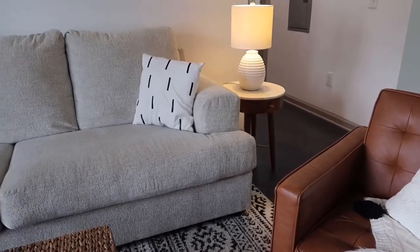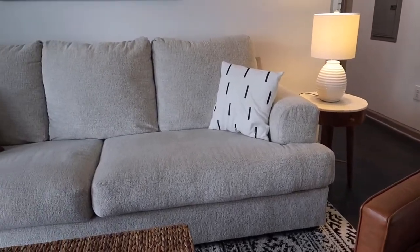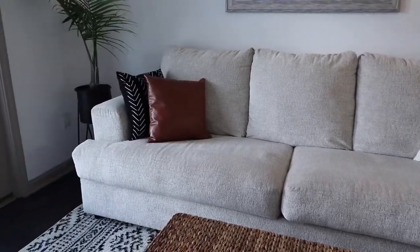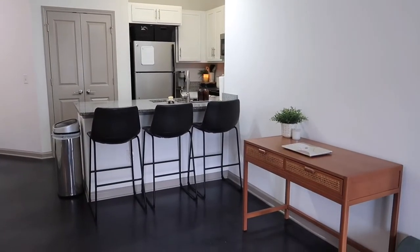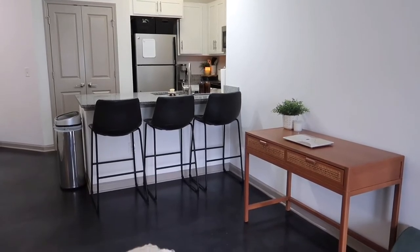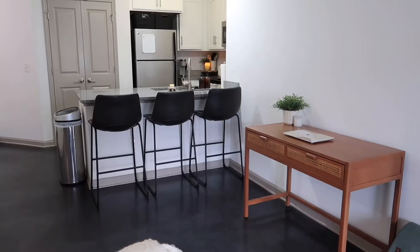The rug I purchased from Amazon — I'll link that down below. The lamp is from TJ Maxx and the end table is from TJ Maxx as well. I just wanted to show you guys what the kitchen looks like whenever you're standing in the living room — this is the view that we get.